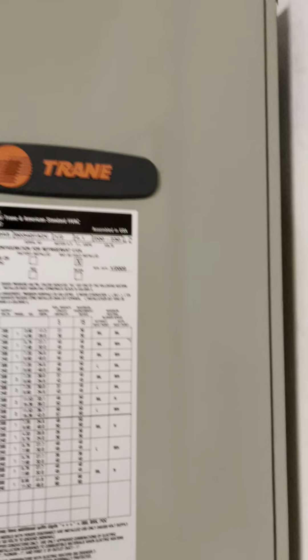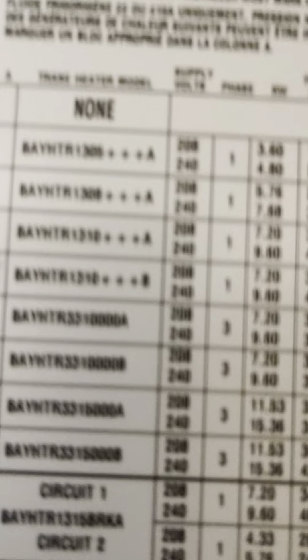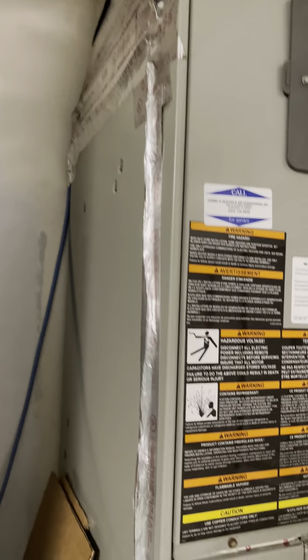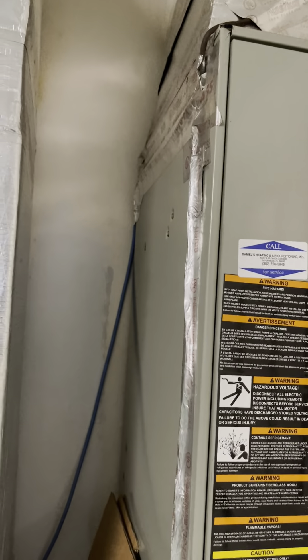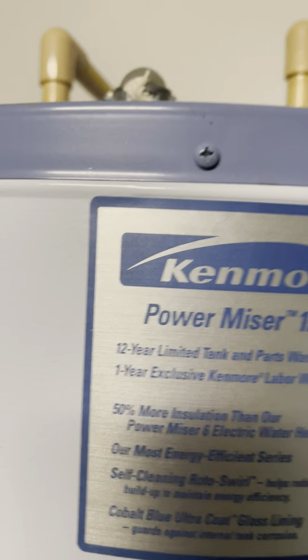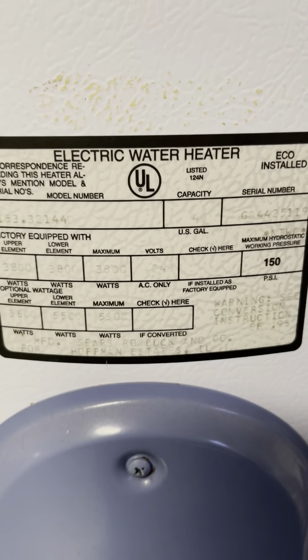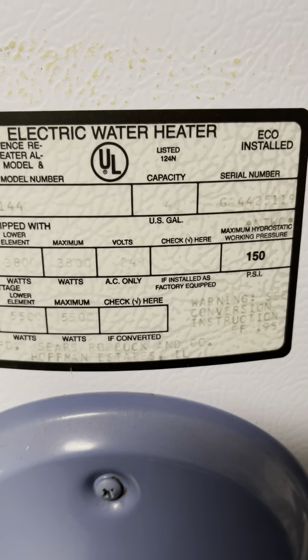It's a Trane unit. Let's see if I can find a date — manufactured date: January 2009 is when it was manufactured. Then we have the hot water heater — it's a Kenmore, so it's going to be older. Let me see if I can find a manufactured date on the water heater. The writing is very faint and I don't see a clear date.